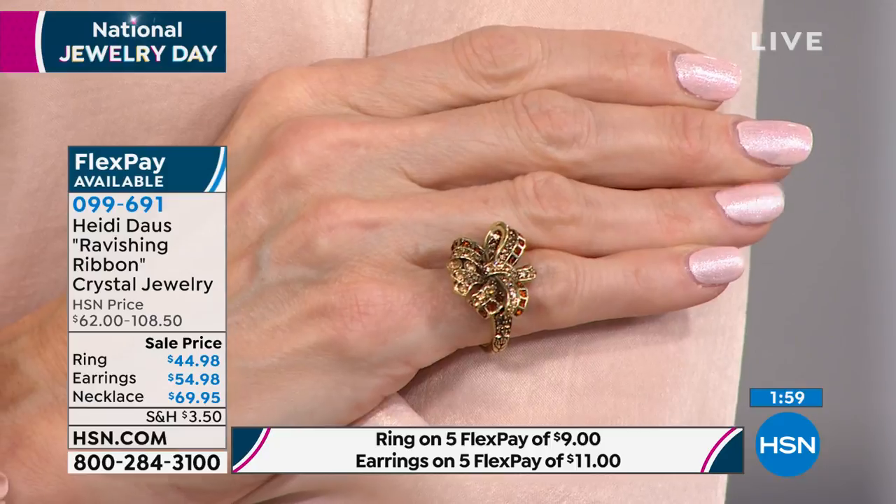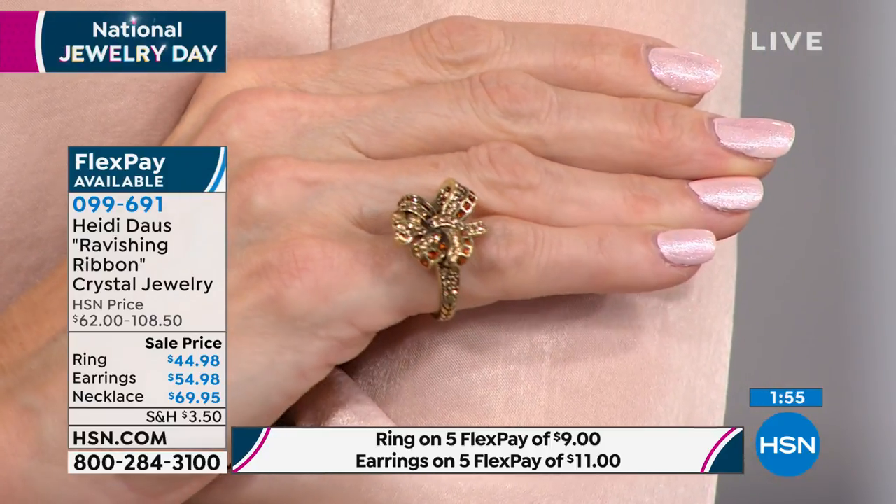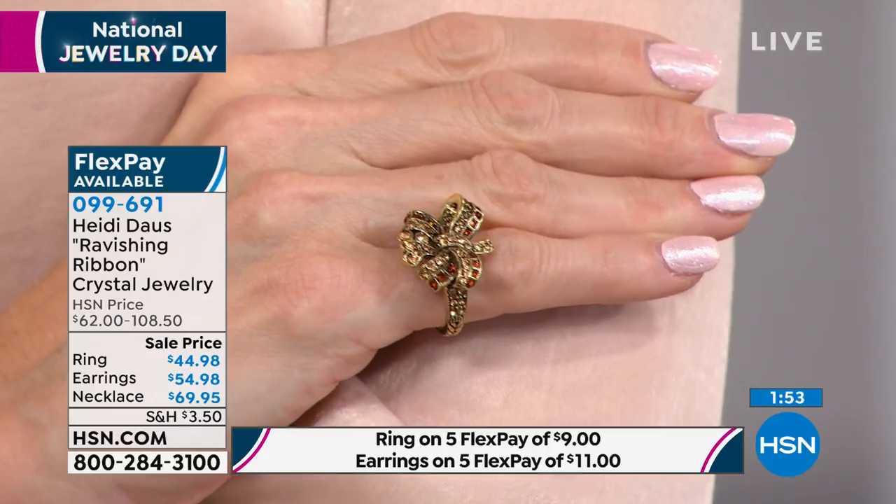The ring that you're looking at comes in sizes 5 through 12. Don't forget about the lifetime warranty. This is a sale price — first time at this low, low price. It hasn't been seen since December 2019. The necklace is $13.99 on FlexPay. The entire suite is on sale. Not an itty bitty sale — big sale.